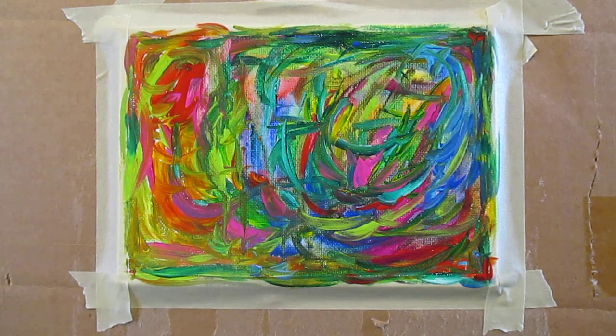Thank you so much for watching. The link to this final painting will be at the top of the description, along with a link to my Etsy shop, my website, and other sites that have my work.